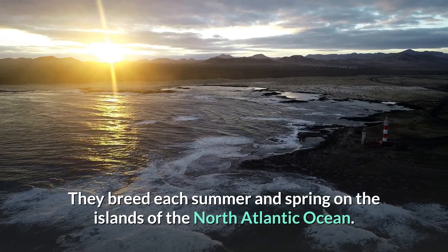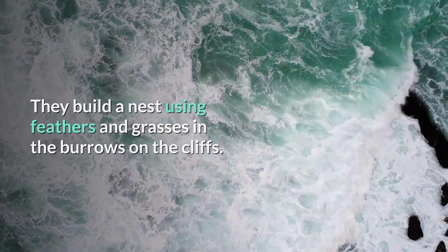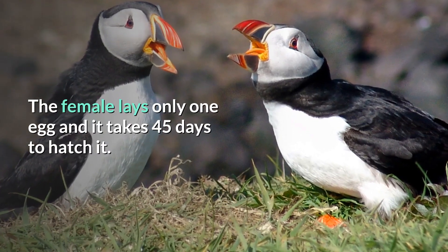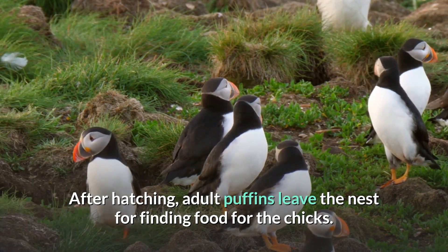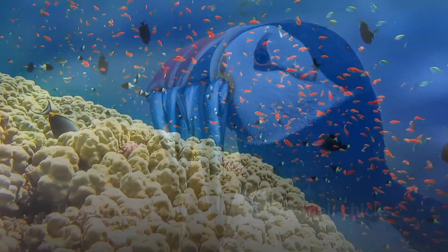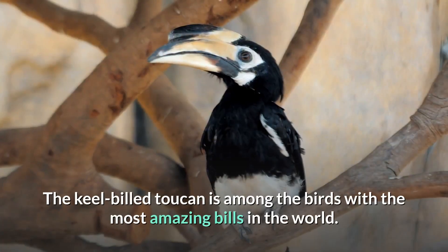Atlantic puffins are also excellent flyers — they can reach a speed of 55 miles per hour by flapping their wings up to 400 times per minute. They breed each summer and spring on the islands of the North Atlantic Ocean, building nests using feathers and grasses in burrows on cliffs. The female lays only one egg, and it takes 45 days to hatch. After hatching, adult puffins leave the nest to find food, bringing back small fishes for their chicks. Atlantic puffins can carry between 10 to 30 fish in their huge beaks.